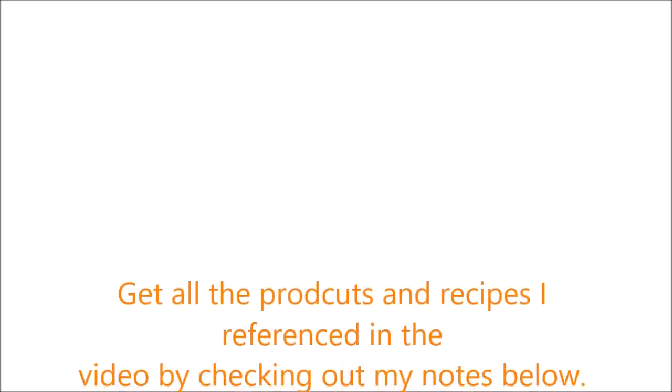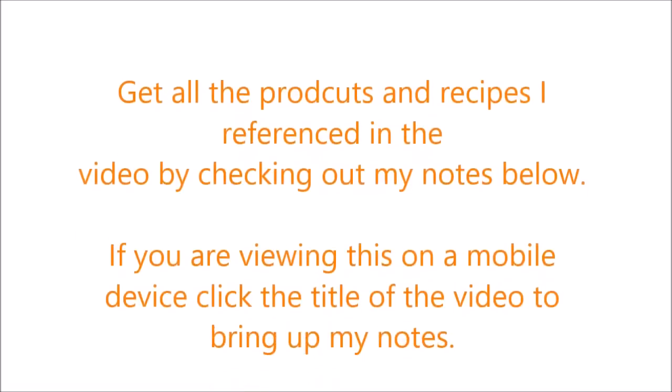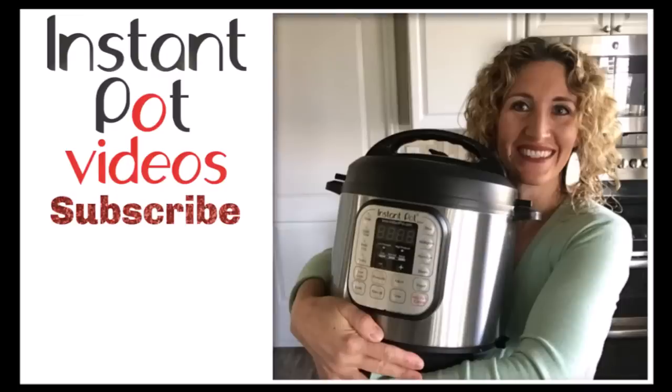I hope today's video helped you get lots of ideas on how to use your Instant Pot in more ways. Join us every Tuesday for a new YouTube video about Instant Pot cooking. Don't forget to join our 365 Days of Instant Pot Recipes Facebook group, and please subscribe to my channel. Thanks and we'll see you then!